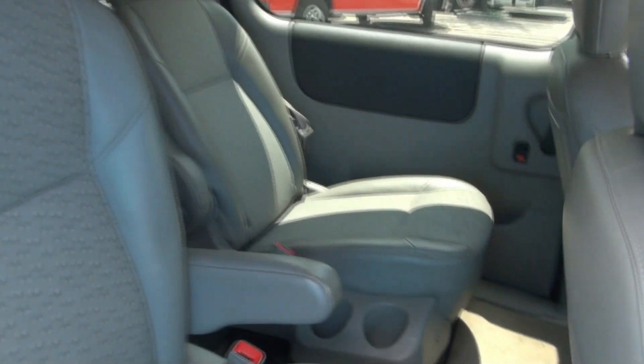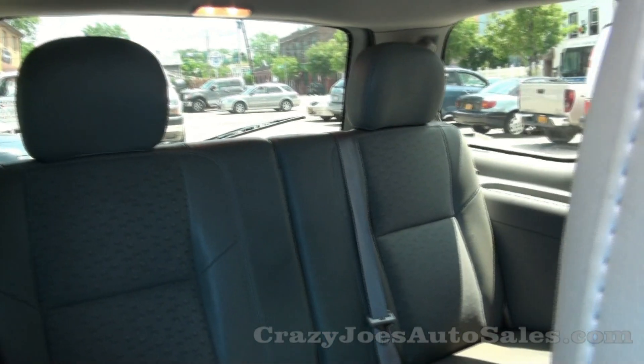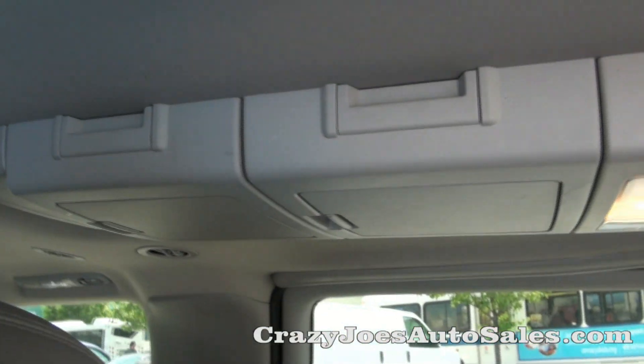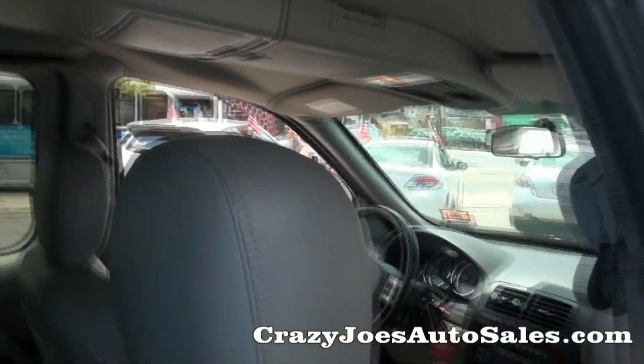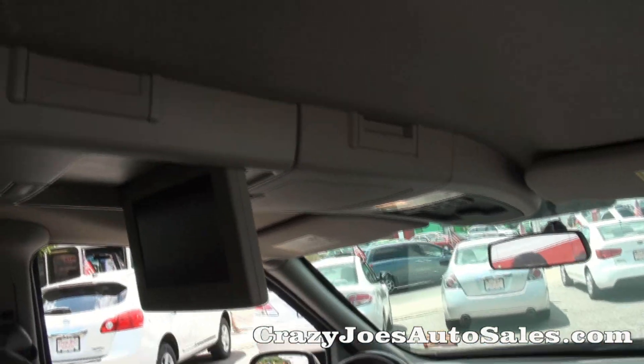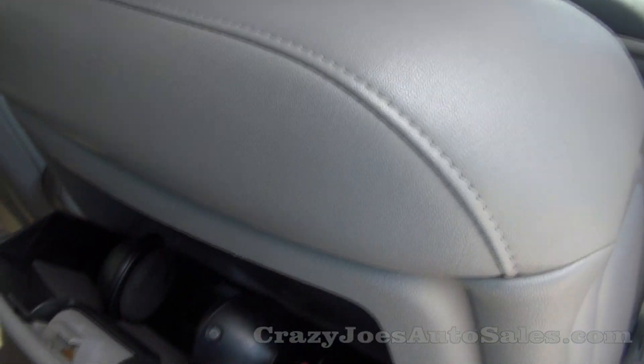Actually pretty nice. It has the captain's chairs, you have the cup holders, third row seat. It also has these sliding pods here for storage and you do have the DVD player. And there are wireless headphones too — pretty cool.